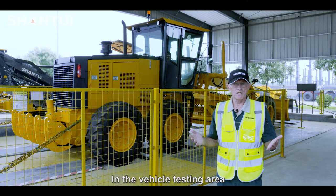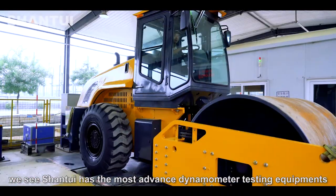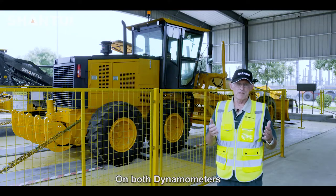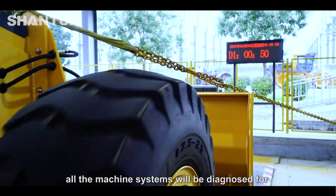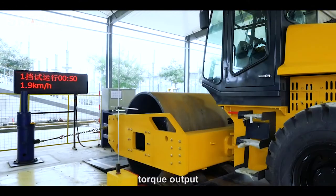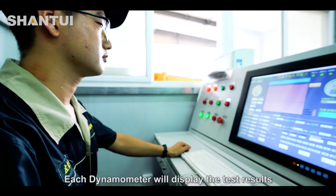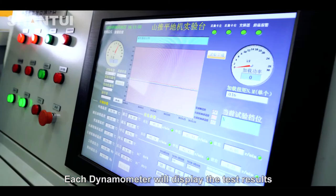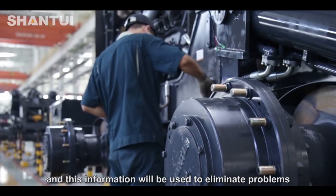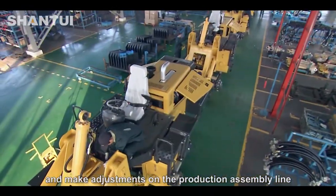In the vehicle testing area, Shantui uses the most advanced dynamometer testing equipment — one for the vibrating roller and the other for the motor grader. On both dynamometers, all machine systems will be diagnosed for any abnormalities including temperature, system pressures, torque output, machine braking systems, and overall performance specifications. Each dynamometer will display the test results on an LCD screen, which can be printed out and used to eliminate problems and make adjustments on the production assembly line.